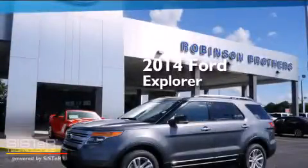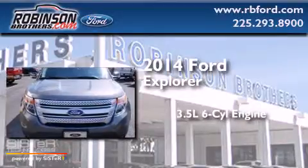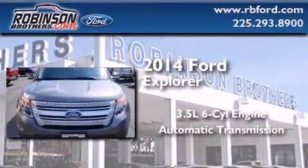This is a brand new 2014 Ford Explorer. It has a 3.5 liter 6-cylinder engine and an automatic transmission.